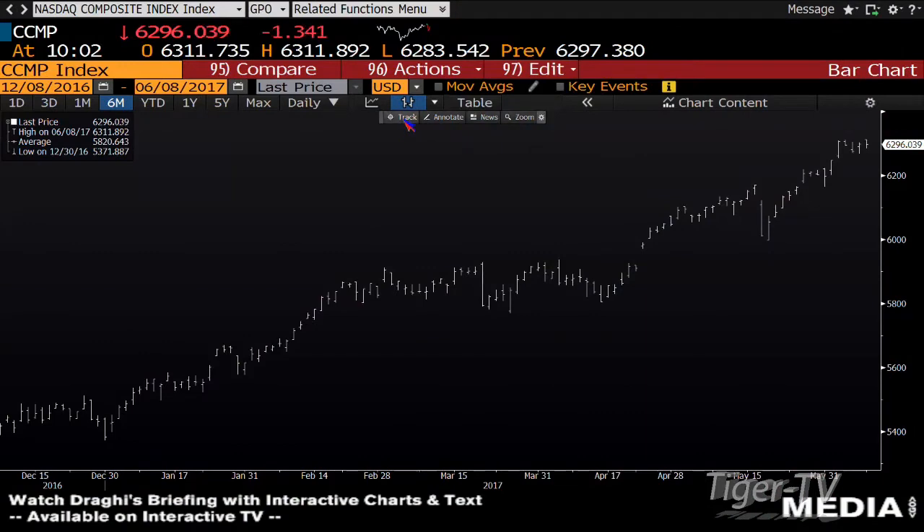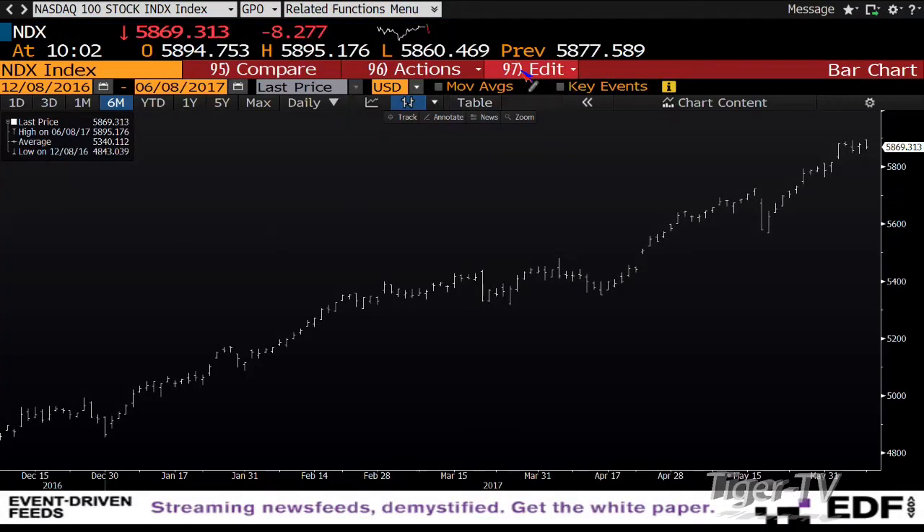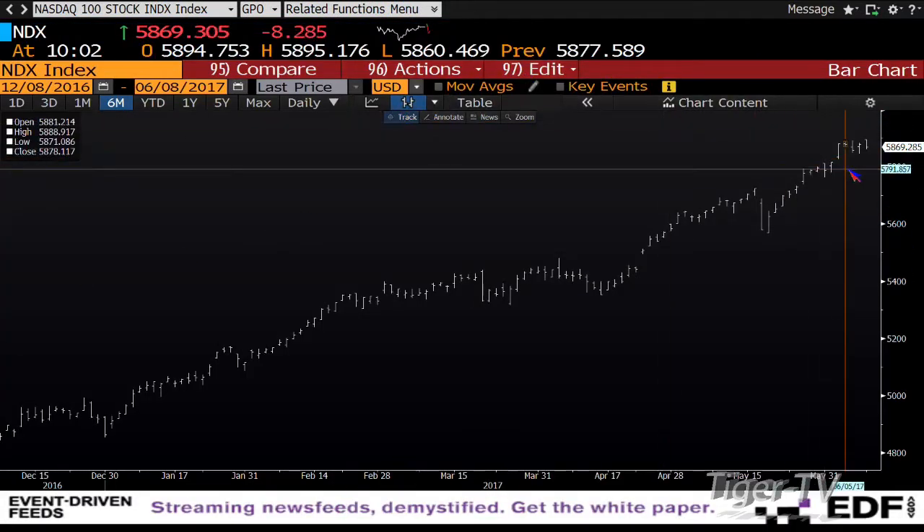The NASDAQ Composite is right now at highs, at 6,296. The NDX 100 is also at highs — it's down eight bucks, but you're still at highs.